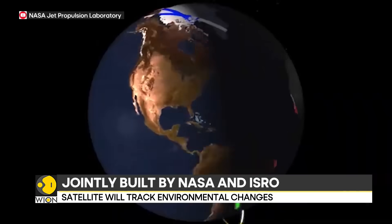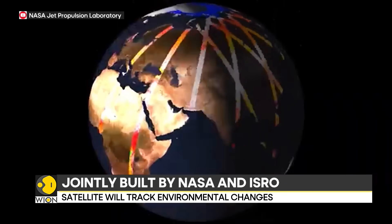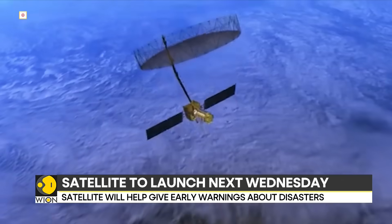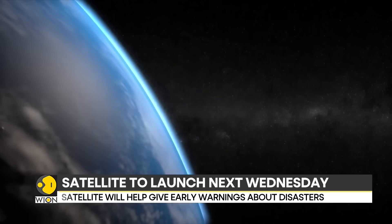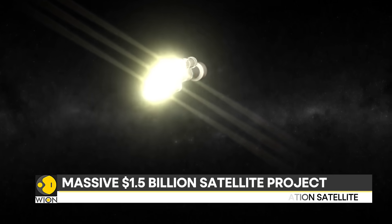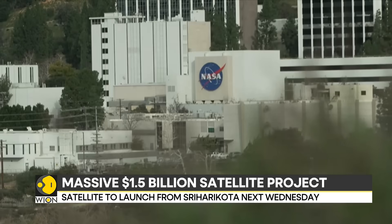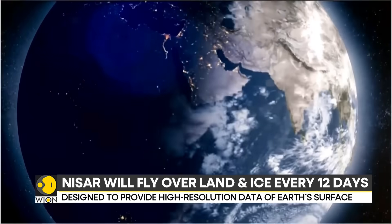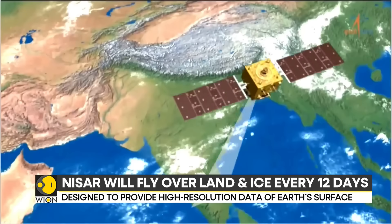It is built to watch every inch of Earth's surface with incredible detail, scanning through clouds, darkness and even light rain. Whether it is day or night, this high-tech satellite carries two powerful radar systems — one built by NASA in California and the other by ISRO in Ahmedabad. These radars can track the tiniest changes in the ground.